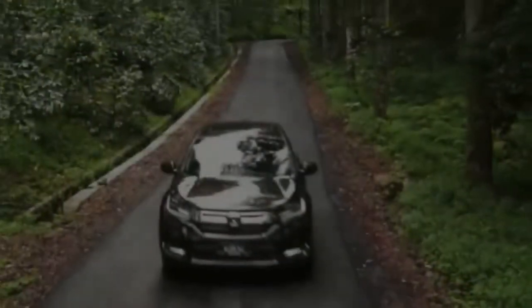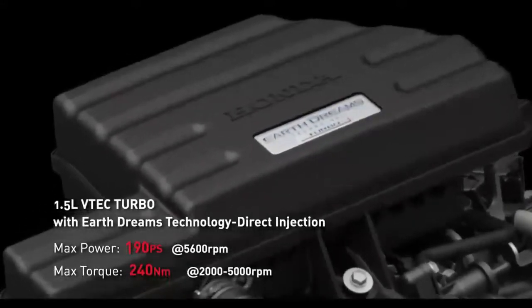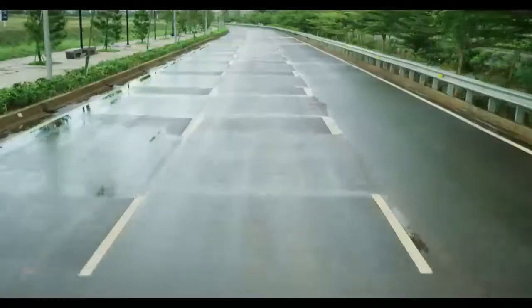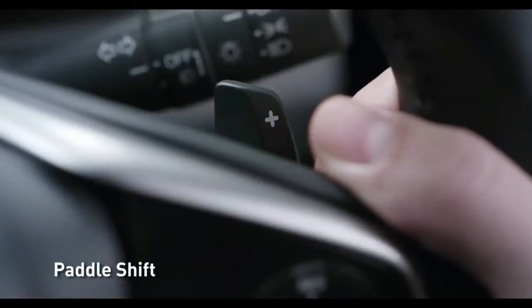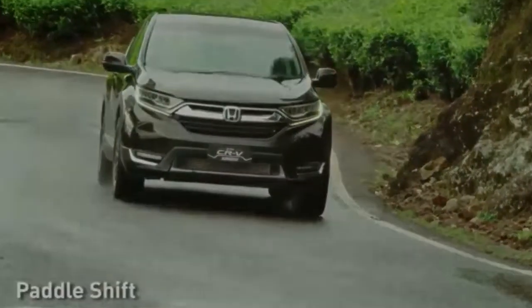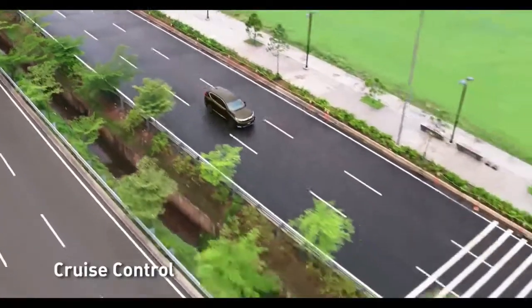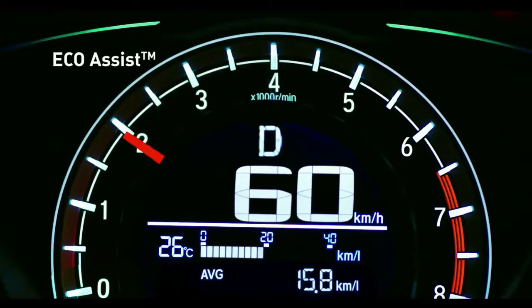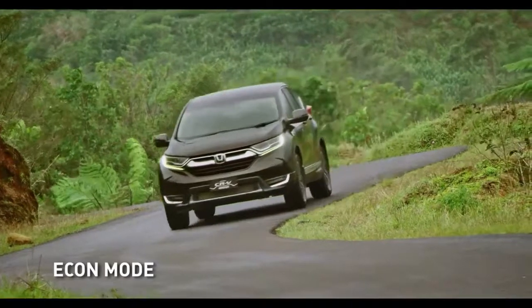Acceleration and Power: The base 2017 CR-V LX comes with a 184-horsepower 2.4-liter four-cylinder engine, while all other trims have a turbocharged 1.5-liter four-cylinder that makes 190 horsepower. Both engines are paired with a continuously variable transmission (CVT). With the base engine and front-wheel drive, you'll get up to 26 mpg city and 32 mpg highway. The turbocharged engine gets 28 mpg city and 34 mpg highway. Opting for all-wheel drive costs 1 mile per gallon in both city and highway driving.